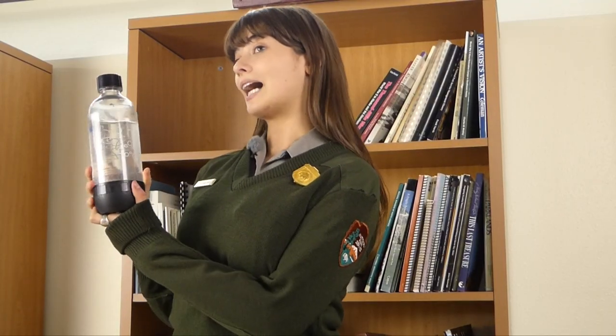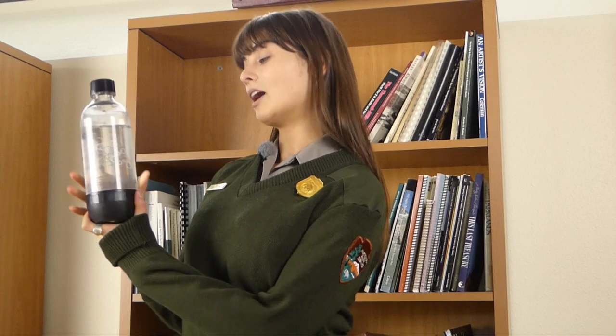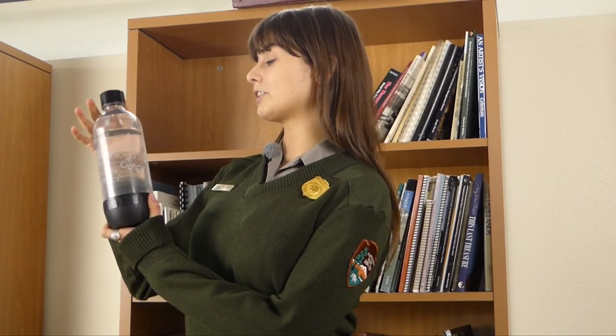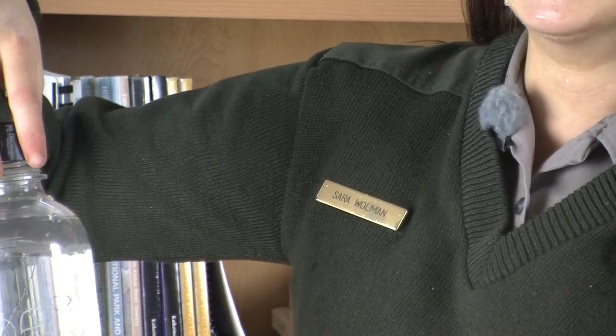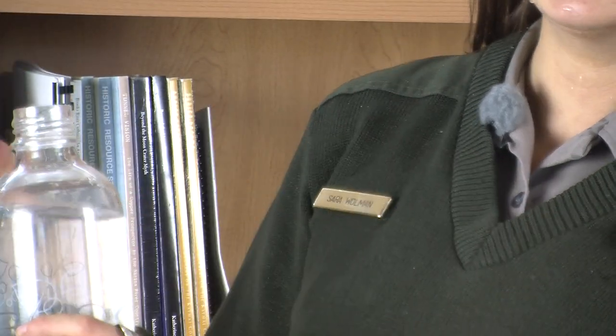But how can a rock float? Imagine shaking up a bottle of soda pop. Inside the bottle, gases such as carbon dioxide are dissolved into the liquid from the pressure. Let's see what happens when we take the cap off and relieve that pressure. Gases explode right out of the bottle.